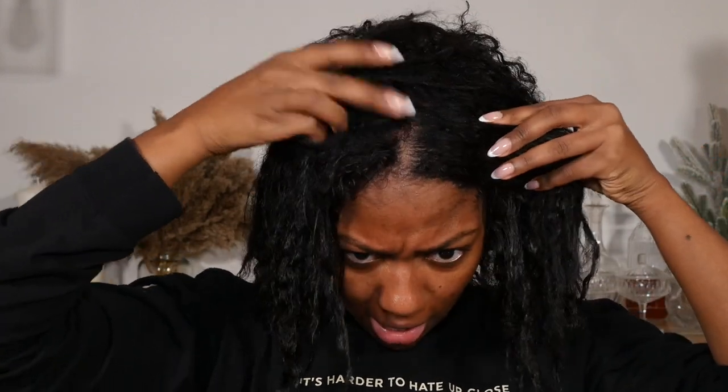We're going to put our conditioner in. For those of you new to my channel — yes, I do have a relaxer. I don't need you to tell me my curls look non-existent, because I made them look that way. I put a relaxer in my hair, and for those of you that are new, welcome!